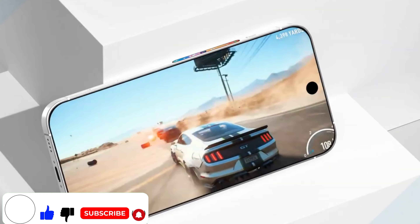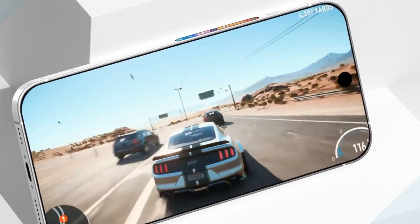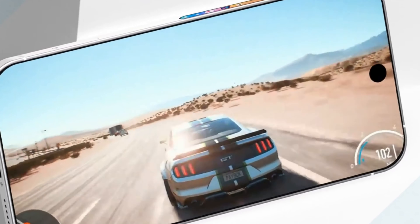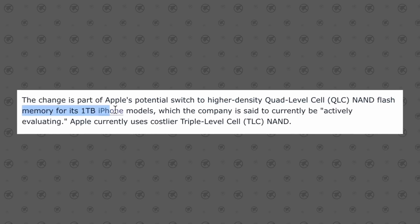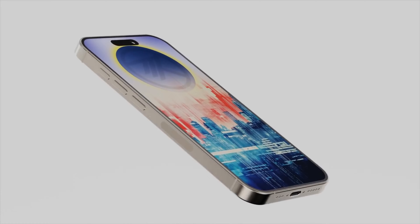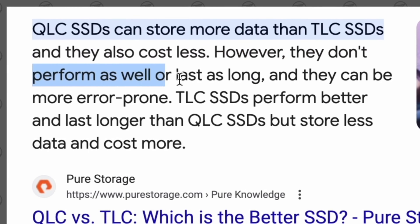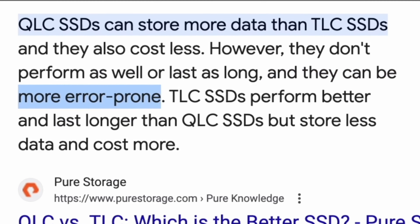Number 3. Storage performance has become a matter of concern for the iPhone 16 Pro models. There are reports suggesting that the 1TB SSD models might face performance issues compared to their 15 Pro counterparts. This is due to Apple's decision to use quad-level cell QLC NAND flash memory, which is a more cost-effective option but may compromise speed and longevity.